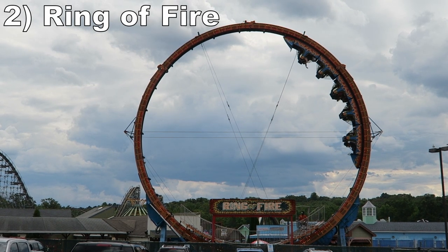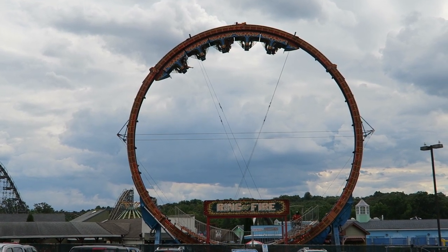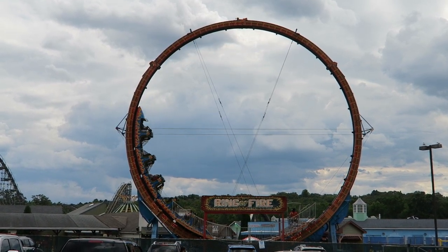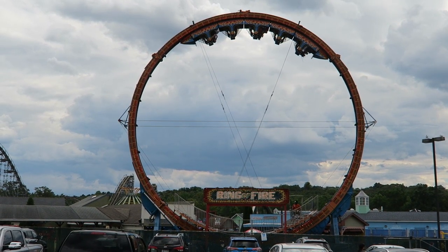Number 2: the Ring of Fire. This is a Larson Superloop. If you love hangtime, this is the ride for you. This one stalls you upside down repeatedly, much more so than usual, so you'll hang out of your seat for seconds at a time. And even when it does start to fully revolve, you'll still get some hang time at the apex.